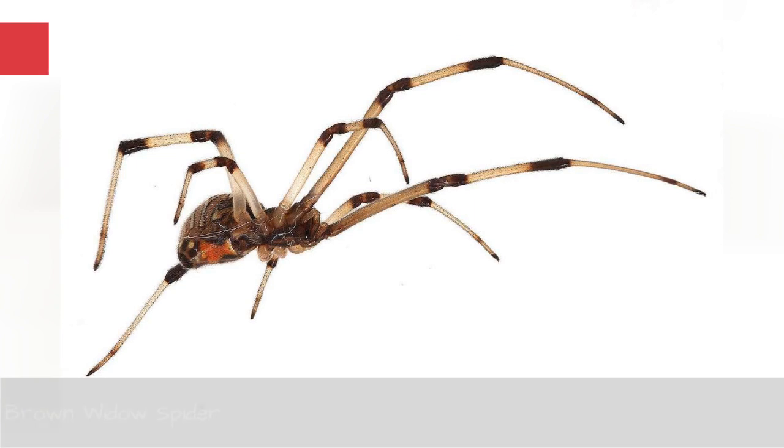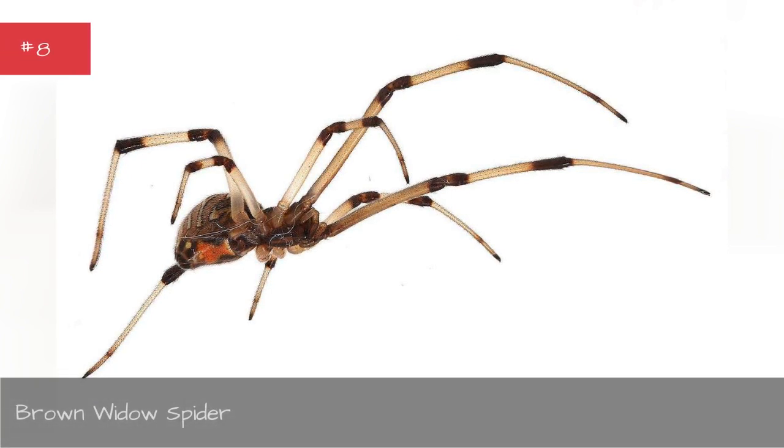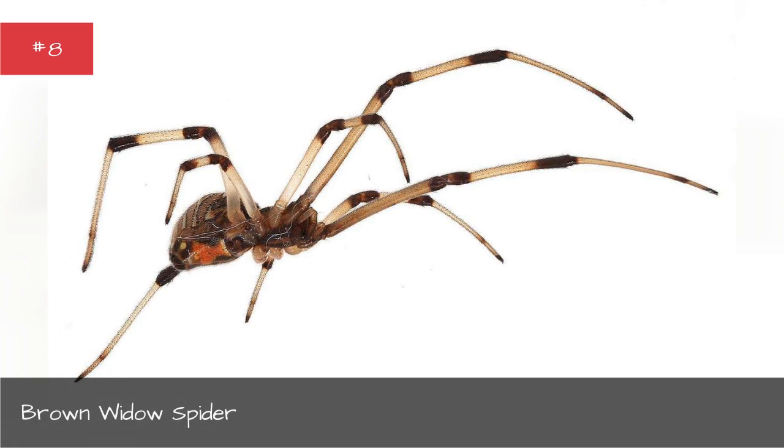Brown widow spider. Size: 0.5 to 16 mm in length. Location: Brown widow spiders were thought to originate in South America but have since spread across most of the world, with populations in South Africa, the United States, Afghanistan, and elsewhere.